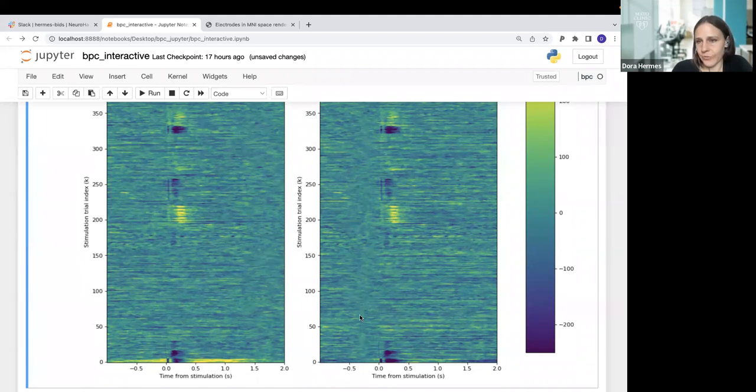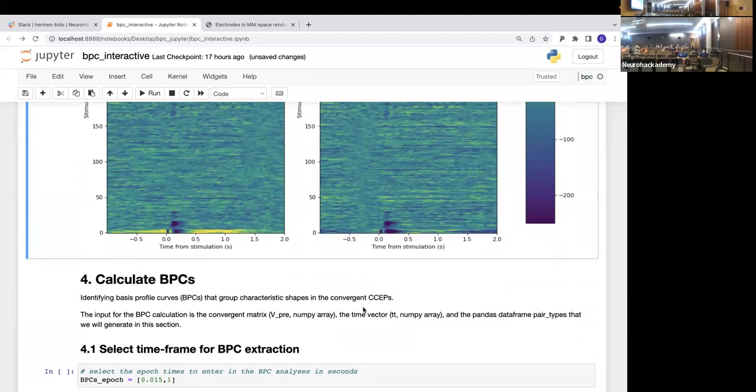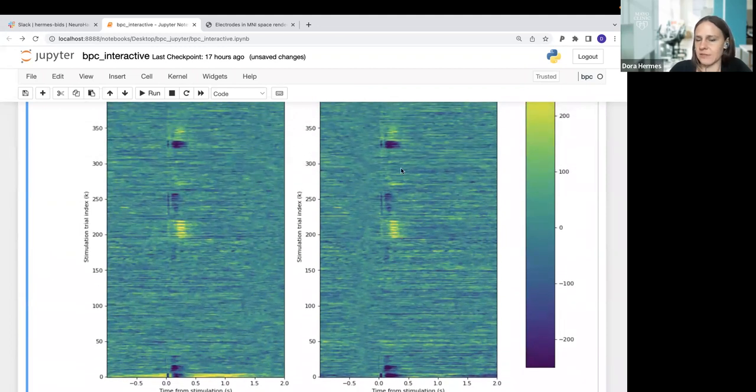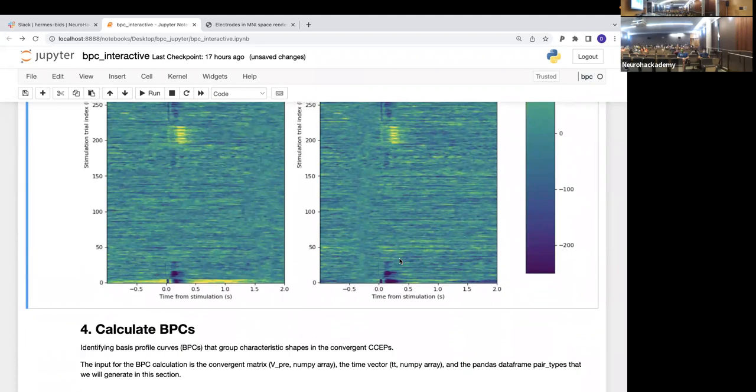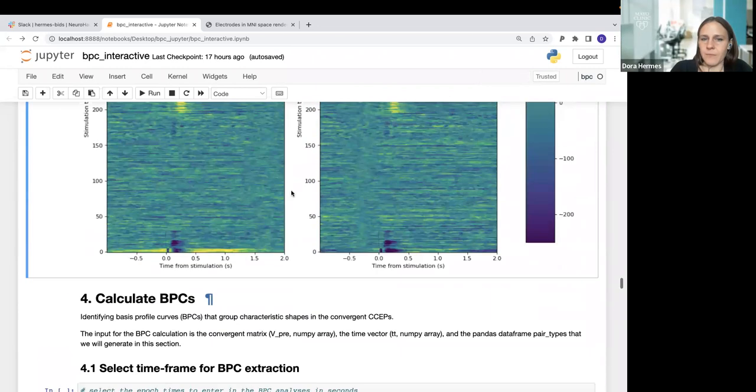Each row in the matrix represents a stimulation trial. You can see that trials from the same stimulation pair look very similar to each other. You can see negative deflections in blue and positive deflections in yellow — already visible that different stimulation pairs produce different types of responses. Based on this matrix we can now start calculating the basis profile curves to cluster these together. We then calculate the convergent matrix, which is essentially the VPRE — the input to the non-negative matrix factorization clustering.